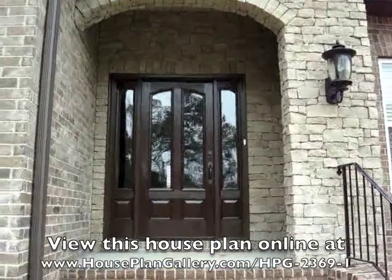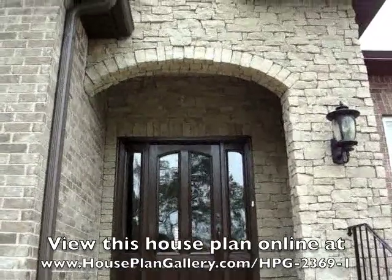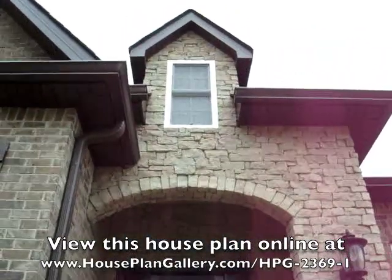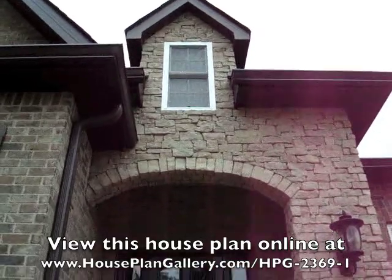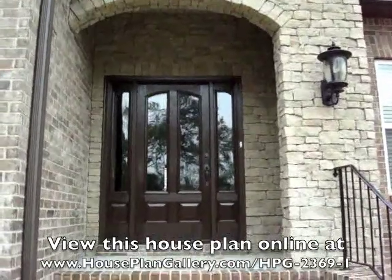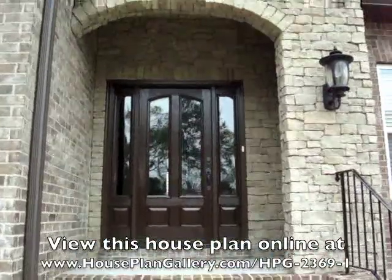And then we have the front door, which does have glass in it, which is nice. And then we have the arch of the stone. Originally the plan called for stucco there, but in this area in Middle Tennessee, we really appreciate the look of the stone, and so we were able to incorporate a beige or off-color white stone to really complement the brown brick.